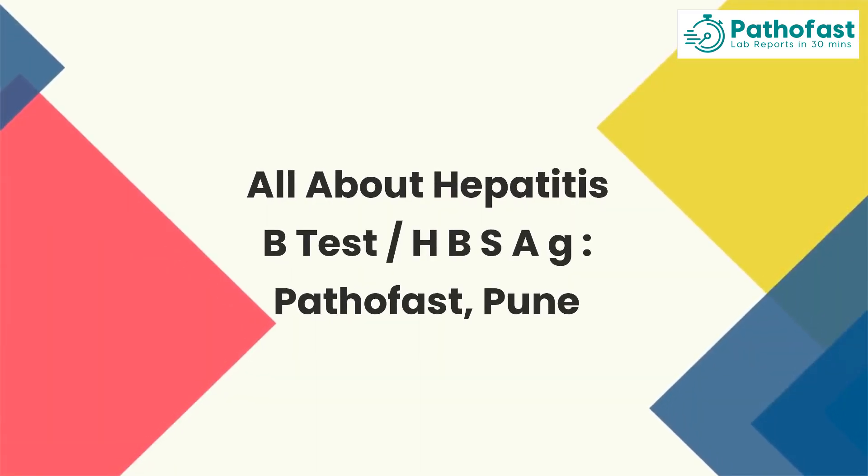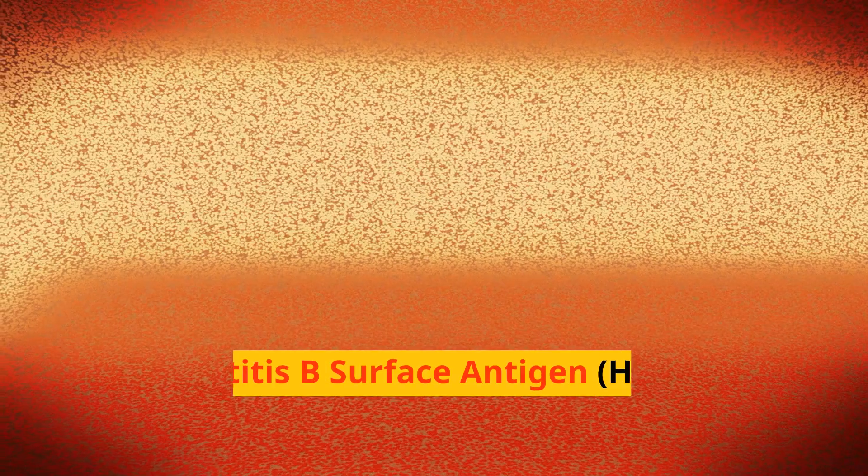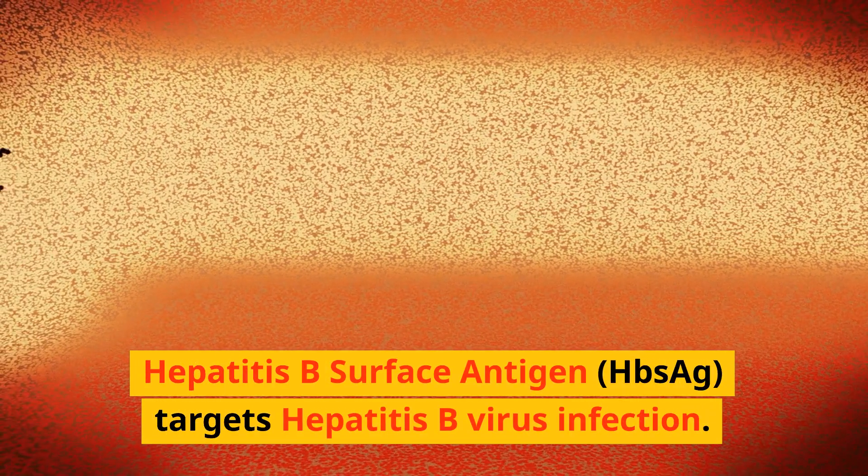All about the hepatitis B test. HBSAG — hepatitis B surface antigen.